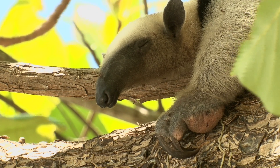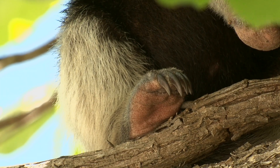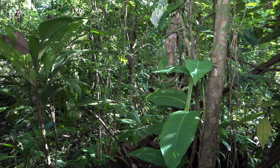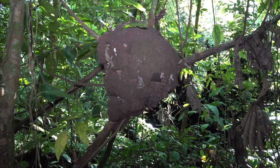Anteaters don't have teeth, but they have long, sticky tongues. Ants and termites are abundant in the tropics. Large termite nests, like this one, are found throughout the forest.